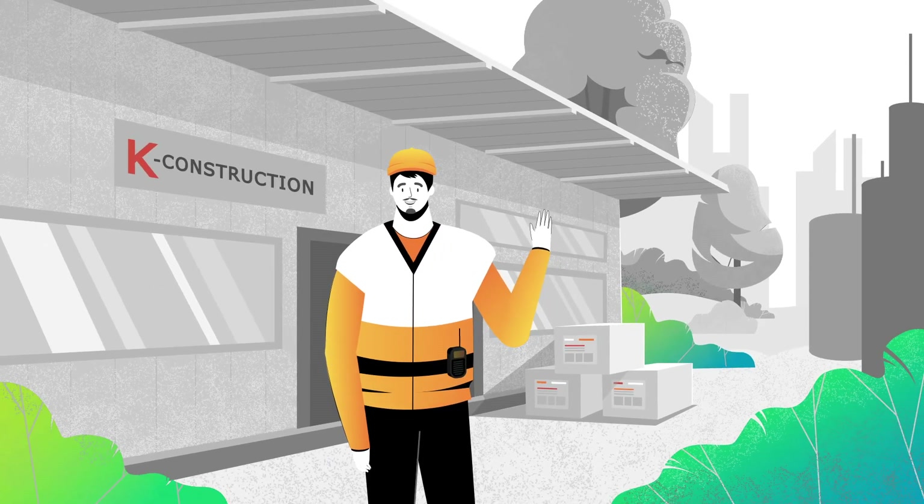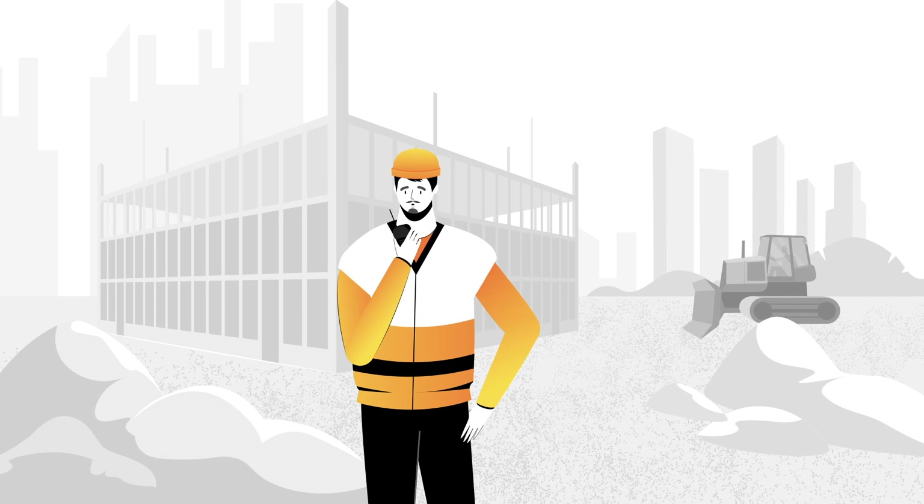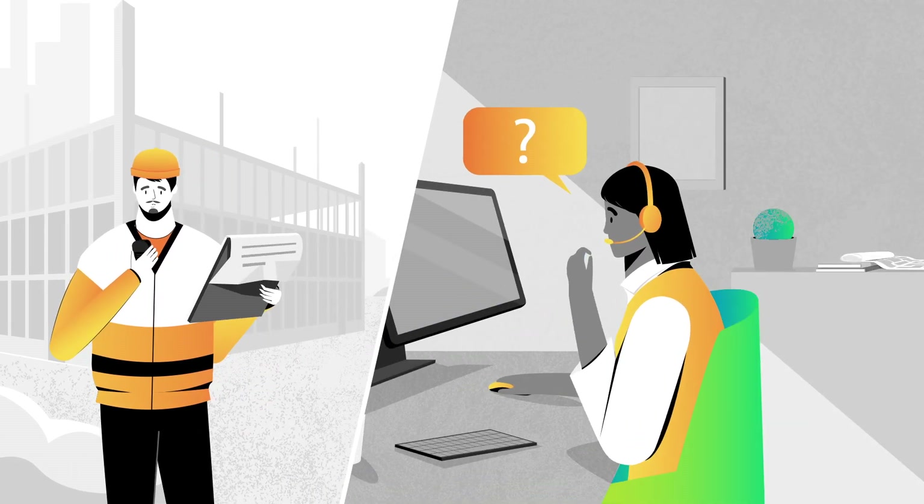Meet Sandro. Sandro is a construction surveyor at K-Construction, spending every day in the field. His job is to collect and provide reliable data on time.